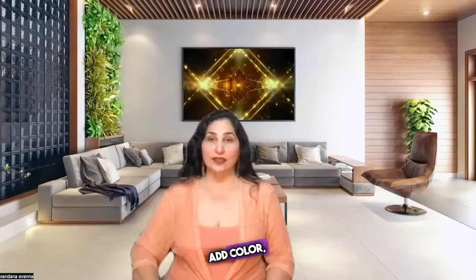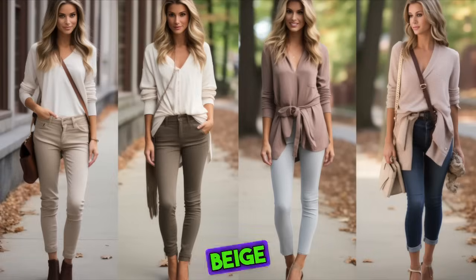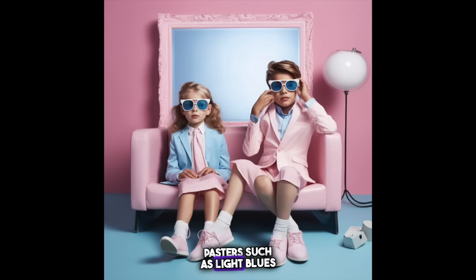Adding accessories can add color to your look. Other combinations of colors that work well together are navy and cream, gray and pink, beige and brown, and tan with pastels such as light blues and pinks.